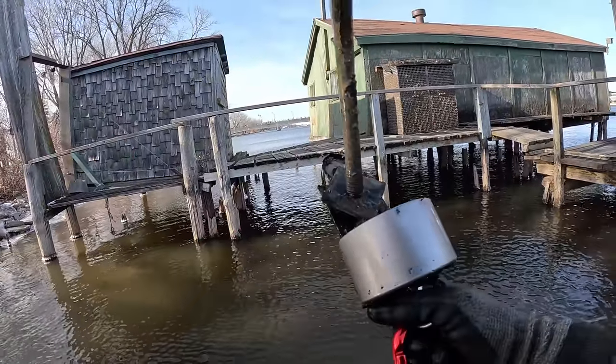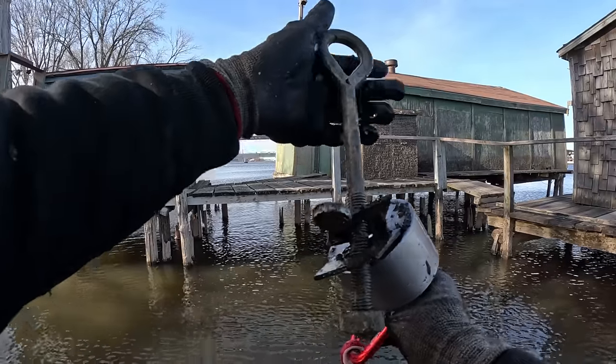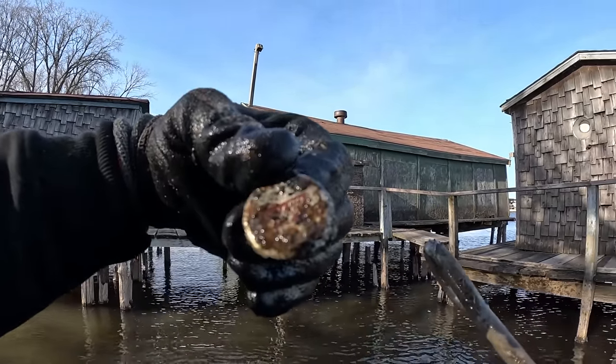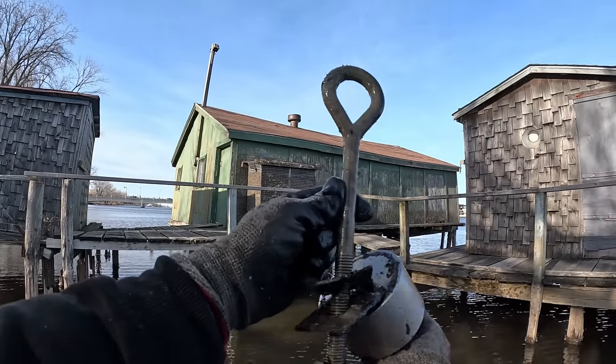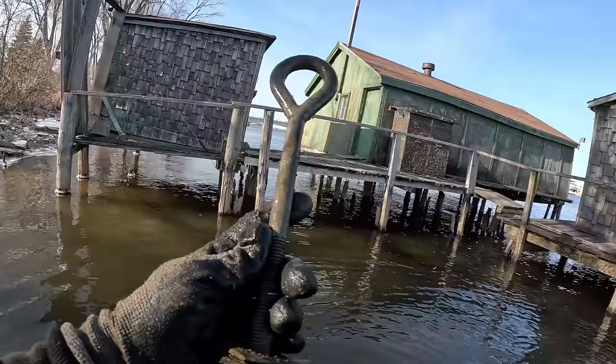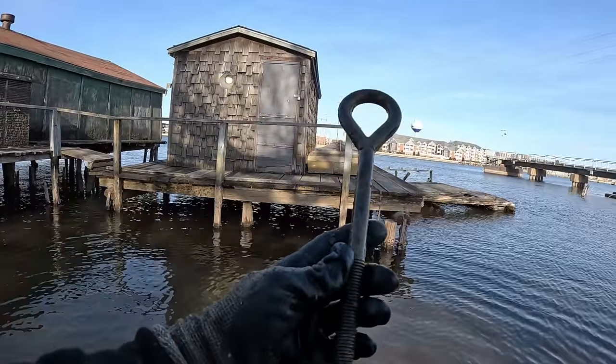Something on there — look at that one. Big old eye bolt and attached to it we got some kind of bottle cap. Looks like it says Schlitz. Pretty cool, you guys. What do you think this eye bolt was being used for? Maybe to tie a rope or something? There's got to be all kinds of stuff sitting around these houses.